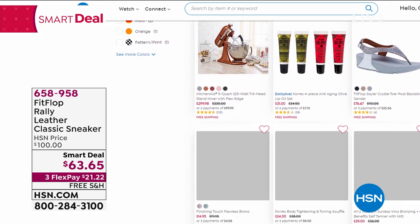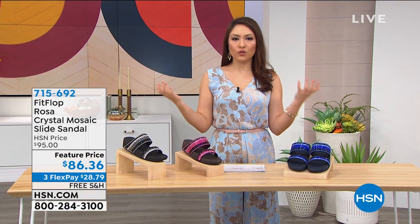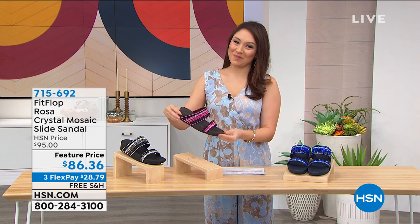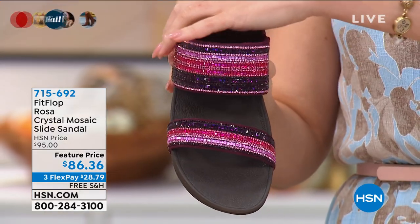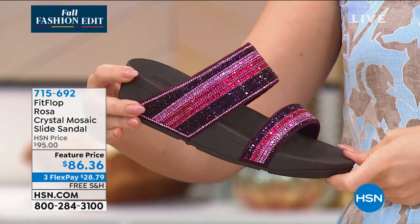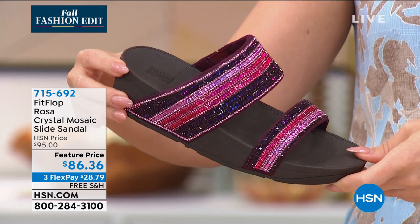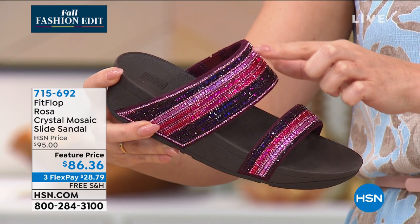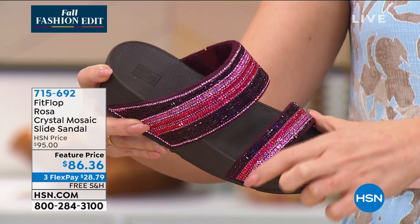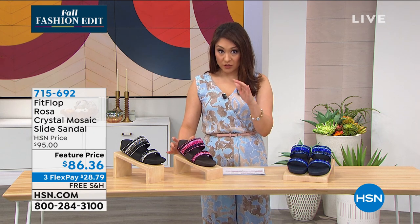I asked you to envision what a shoe approved by the American Podiatric Association would look like for your feet — and I said, close your eyes and envision. Did this pop up in your head? Probably not. This is the Rosa — it's our crystal mosaic slide sandal. The one I'm holding right now is what we're calling dark red, with dark reds, pinks, purples, and a little rose gold. When I said bling, FitFlop's kind of known for that. I have less than 270 of these available, no matter which color.